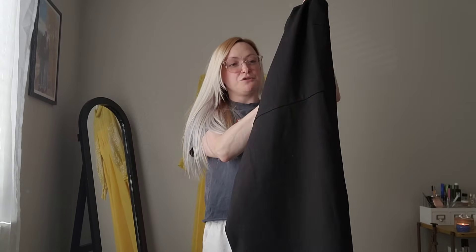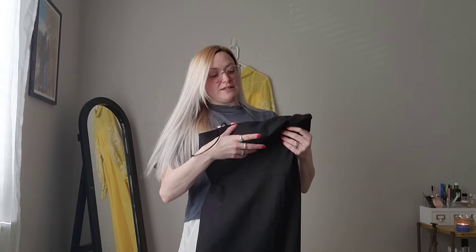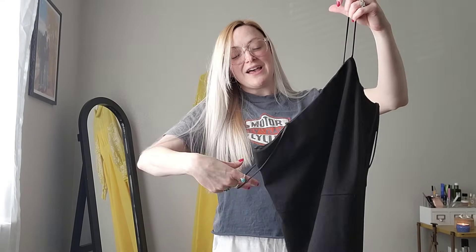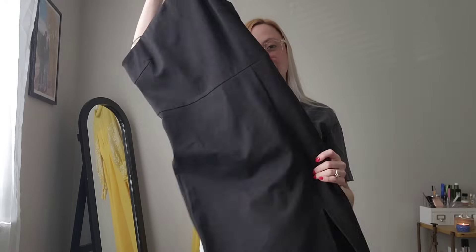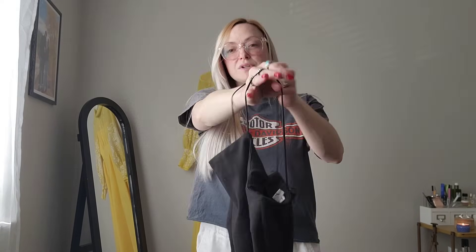Next, I got this dress. This is a really fun asymmetrical neckline little black dress and this is by Pedal and Pump. I've never sold or found this brand before, but this dress just felt kind of substantial to me - it's got a good weight to it. And it does have a little slit at the hem too. So we'll see how that one does.